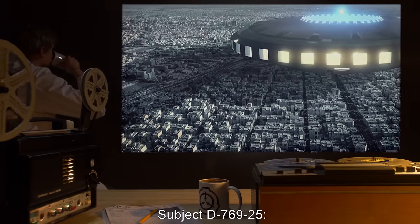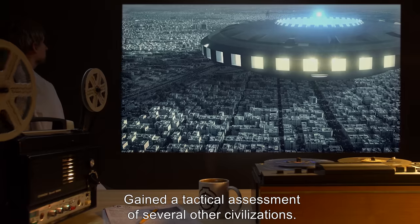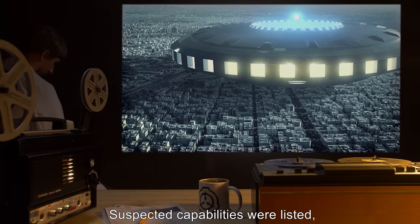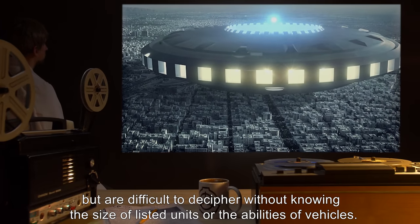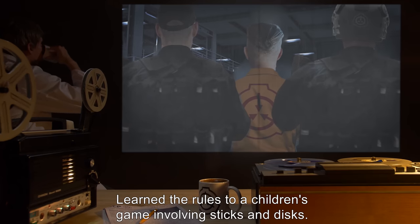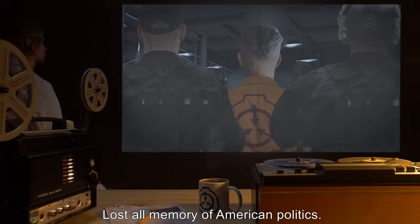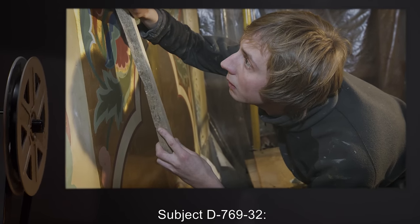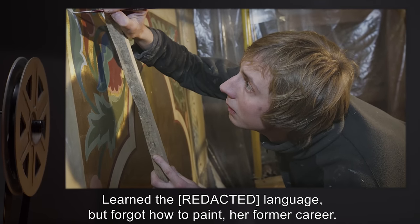Subject D-769-25: Gained a tactical assessment of several other civilizations. Only the [REDACTED] were determined to be a threat. Suspected capabilities were listed, but are difficult to decipher without knowing the size of listed units, or the abilities of vehicles. Subject D-769-30: Learned the rules to a children's game involving sticks and discs. Lost all memory of American politics. Subject D-769-32: Learned the [REDACTED] language, but forgot how to paint — her former career.